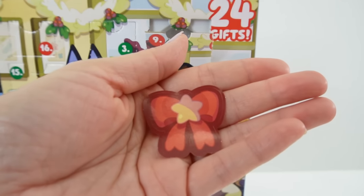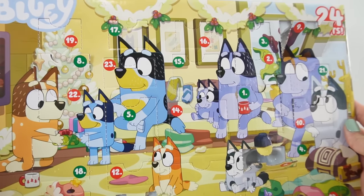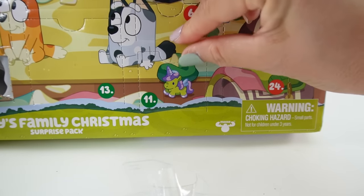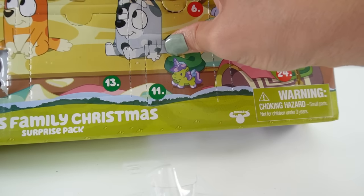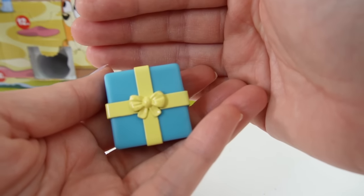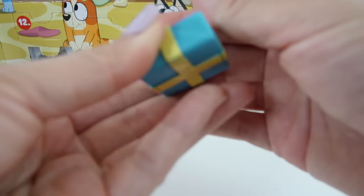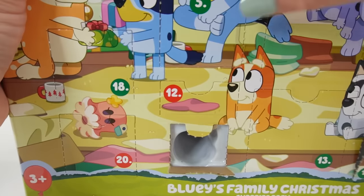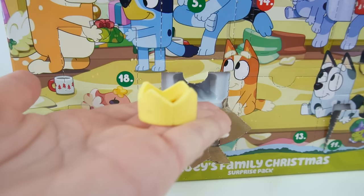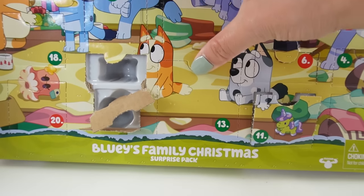Number nine — this is pretty, it's a little Christmas wreath. Number ten — another sticker, a red bow with a star on it. Number eleven — down here with a little green unicorn. And we also got a little present: a blue box with a yellow ribbon that doesn't open. Number twelve — another crown, this one is yellow.